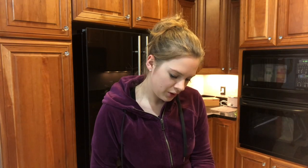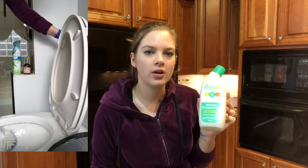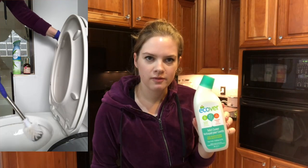In our toilets I use toilet cleaner from eCover. It's very inexpensive and it smells good and it cleans very well. Just putting it under the rim of the toilet and brushing it out — it leaves the toilet squeaky clean.